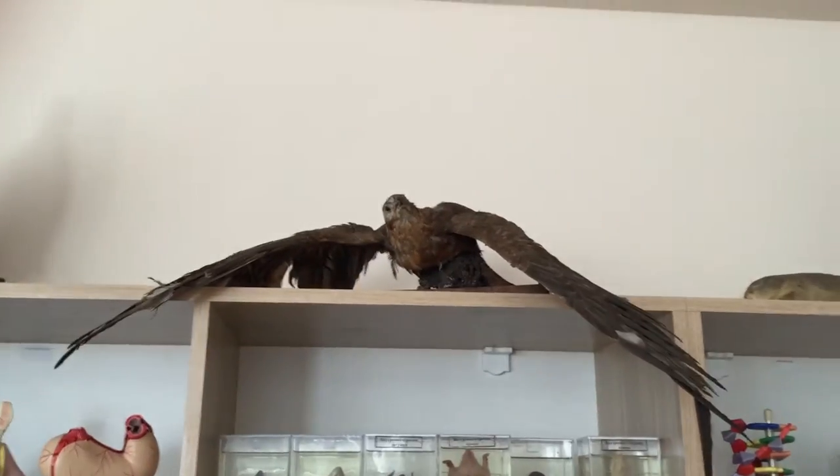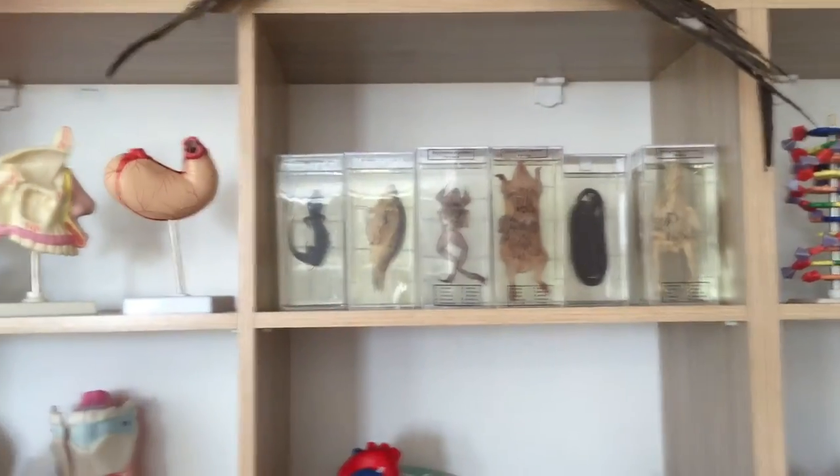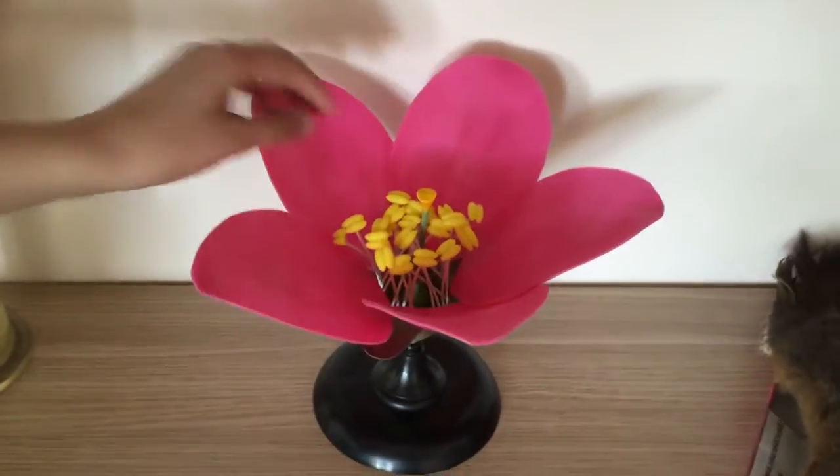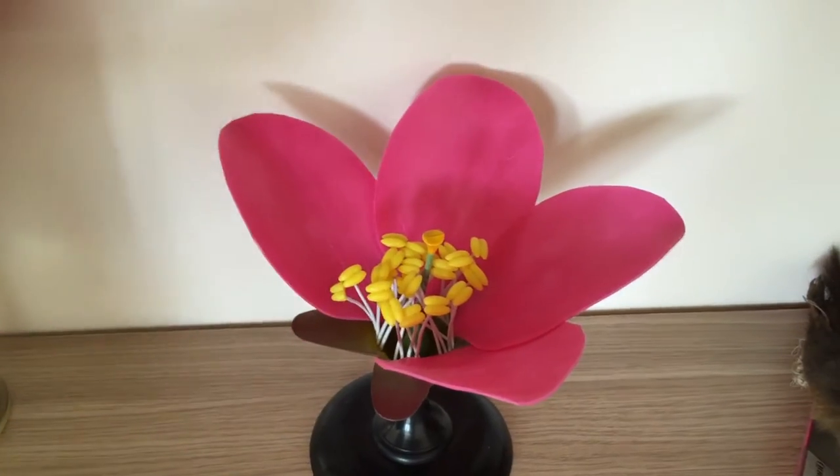What's your favorite part of the lab? The birds. And here, about flowers — when we started to learn about them, here is how it looks.